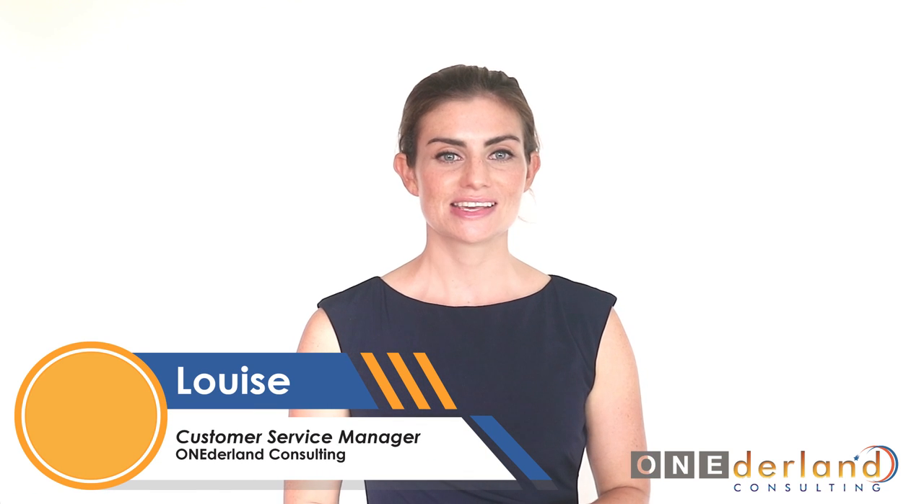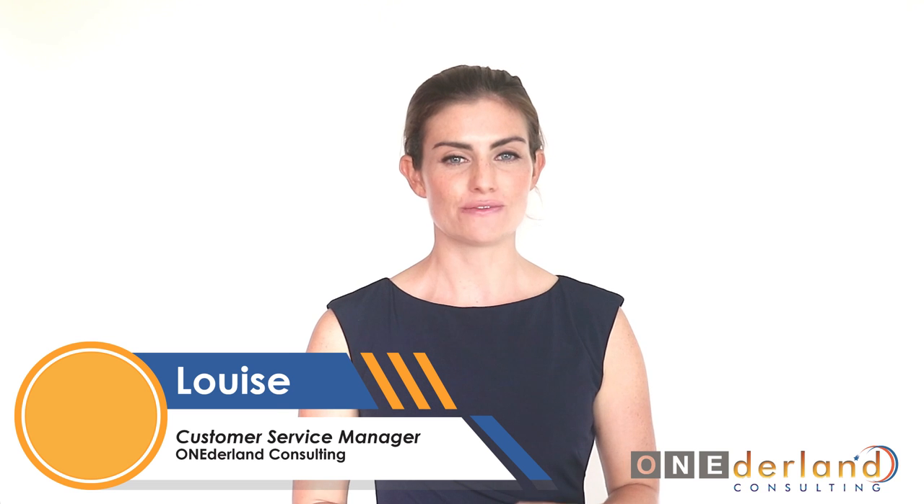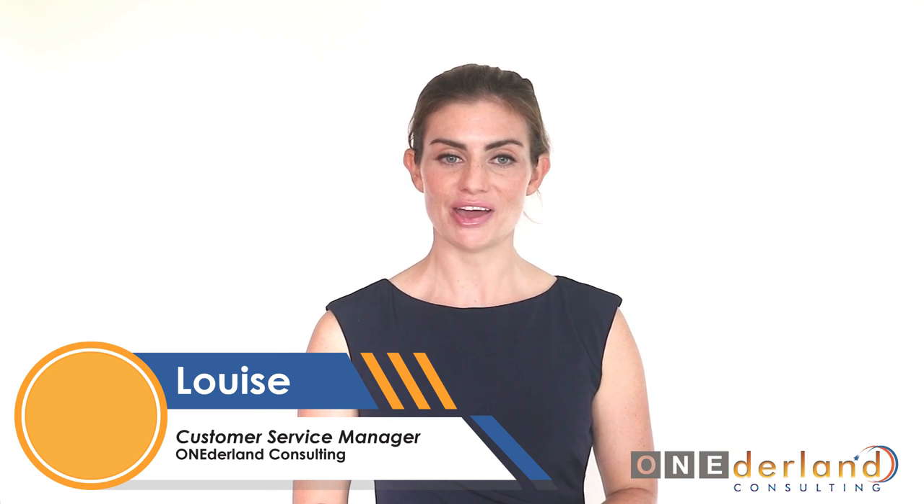Hello, my name is Louise and I'm the customer service manager of Wonderland Consulting, an Australian migration agency based in Perth.